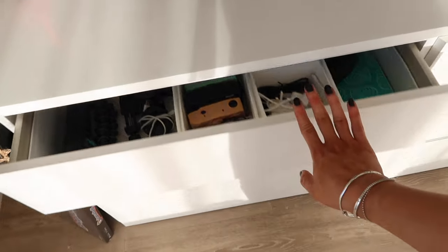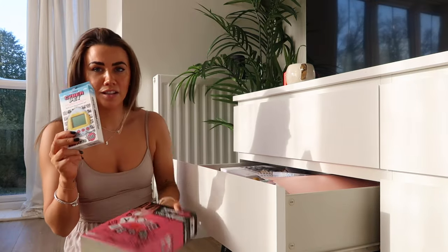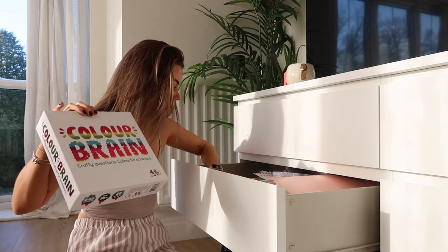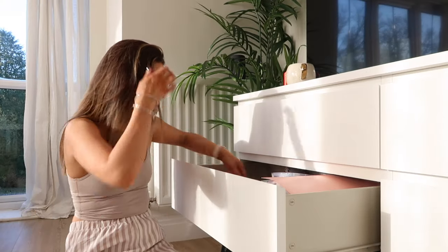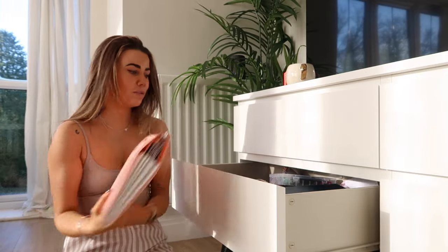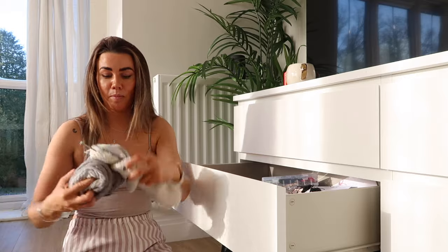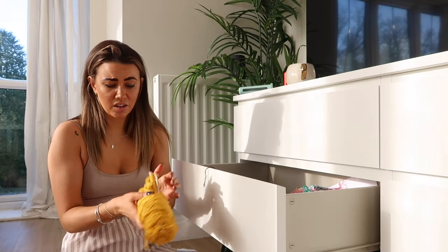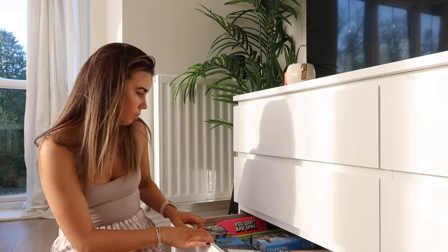Drawer number one is organized. This next drawer is full of random game things - my brother got us this, and then we have all our board games: the Mean Girls board game, Color Brain, and Telestrations. I think I might sell some because we just never use them. I'll keep some to one side and ask James his thoughts. There's also my life admin folder with all my car and life things. And a board for when I was trying to learn how to knit - maybe I'll pick that up again.